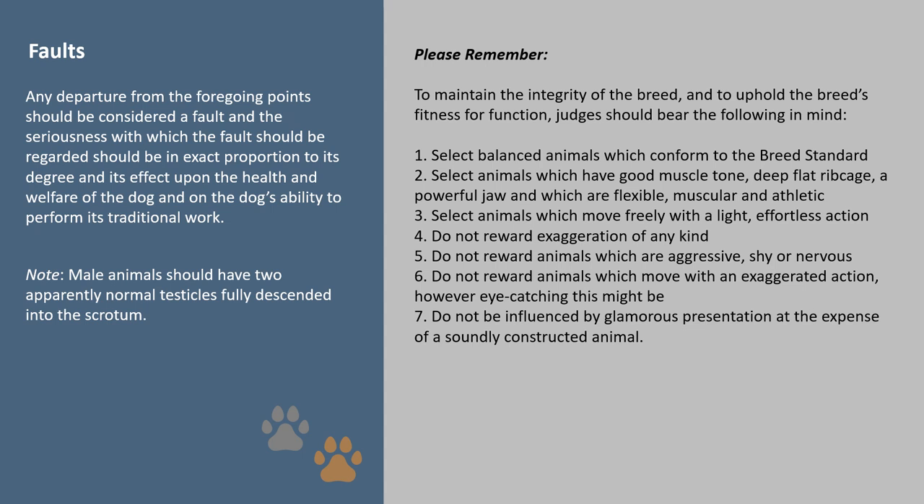Faults: to maintain the integrity of the breed and to uphold the breed's fitness for function, judges should bear the following in mind. Select balanced animals which conform to the breed standard. Select animals which have good muscle tone, deep flat rib cage, a powerful jaw, and which are flexible, muscular and athletic. Select animals which move freely with a light, effortless action. Do not reward exaggeration of any kind. Do not reward animals which are aggressive, shy or nervous. Do not reward animals which move with an exaggerated action however eye-catching this may be. Do not be influenced by glamorous presentation at the expense of a soundly constructed animal.